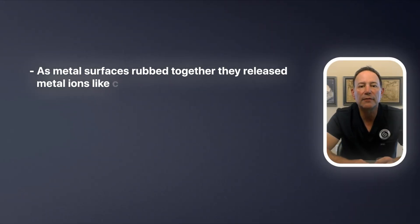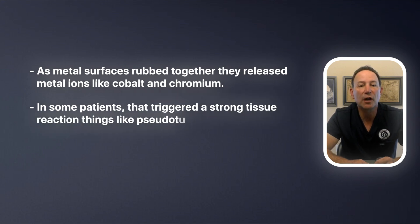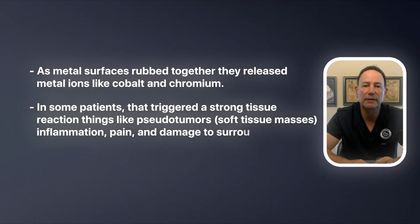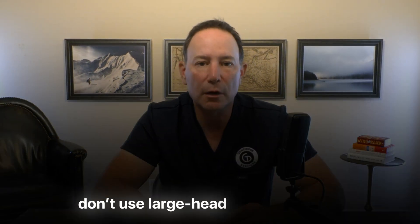The other big story — and frankly the cautionary tale — is metal on metal hips. These use a metal ball on a metal socket, often with large heads to improve stability and range of motion. Early on, the idea was attractive: very low wear on paper, great stability. But over time, we learned the downside. As metal surfaces rubbed together, they released metal ions like cobalt and chromium. In some patients, that triggered a strong tissue reaction — things like pseudotumors, which are soft tissue masses, inflammation, pain, and damage to surrounding soft tissue and bone. Certain large-head metal on metal designs ended up with high failure rates, and several were formally recalled around 2010. Today, we essentially don't use large-head metal on metal in routine total hip replacement. If you have one of those older implants, we monitor blood metal ions and image closely every couple of years, because some patients may need to be revised.